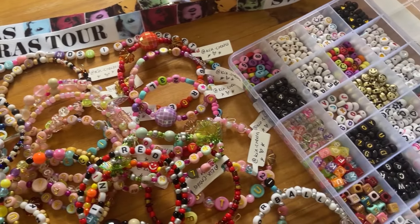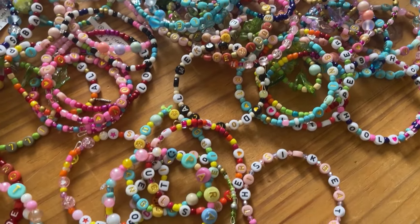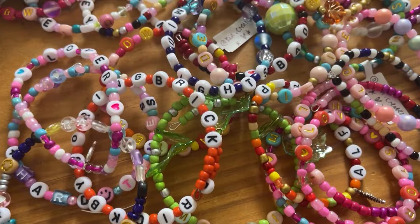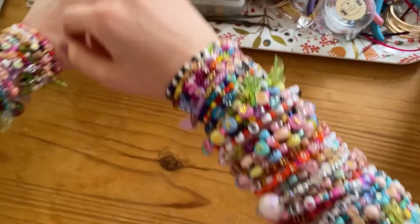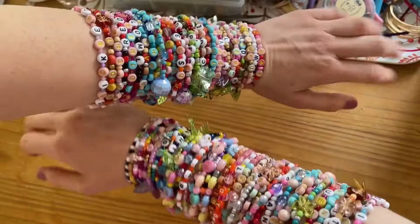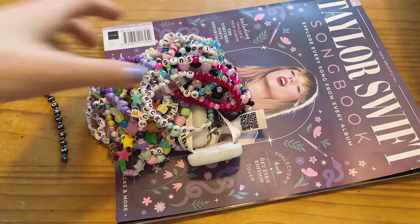Hello, it's Kia here from Kia Creates, bringing you journal inspiration, stickers and playful creativity. Today I'm back with another bracelet themed video. In case you didn't know, I made over 100 bracelets to trade at the Eras Tour. If you want to find out how I made them and the kind of beads I used, I'd recommend checking out my recent video called Let's Make Friendship Bracelets. But in today's video I'm going to be showing you the haul of amazing bracelets that I traded for at the Eras Tour.